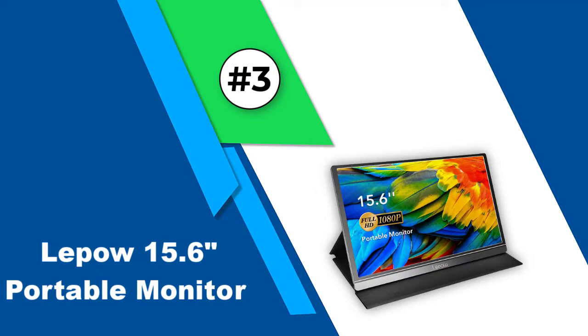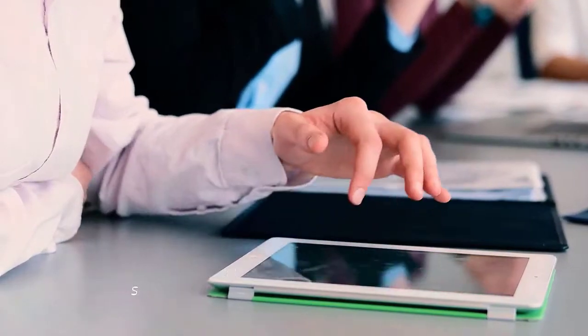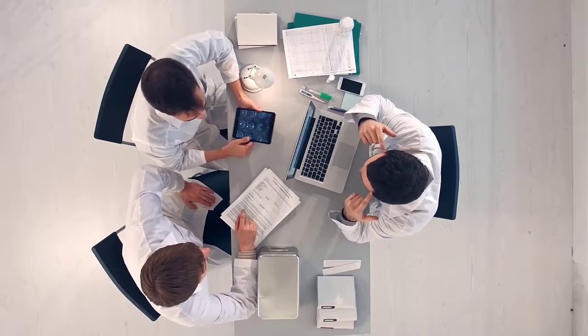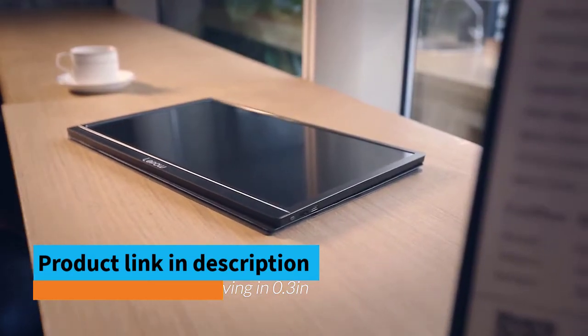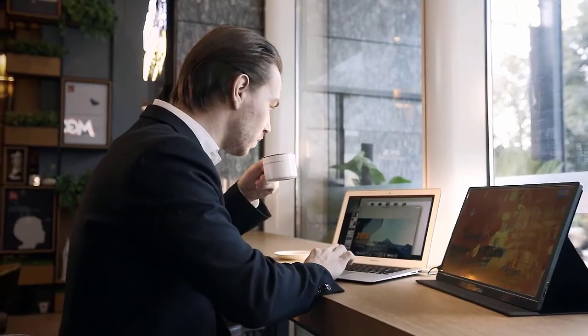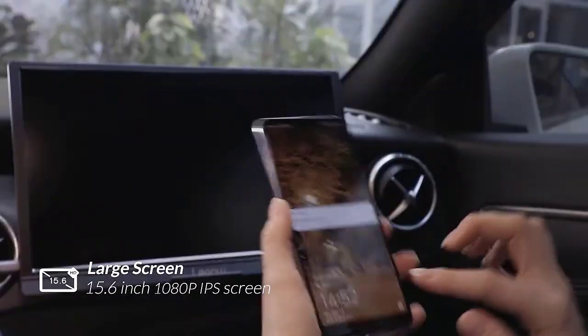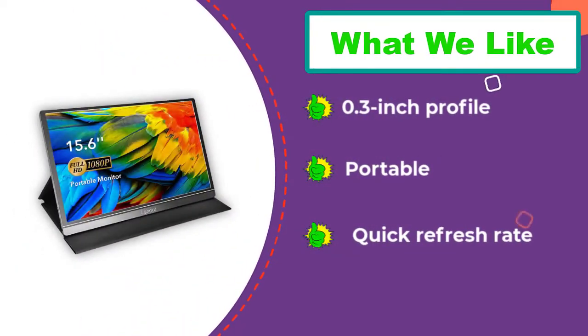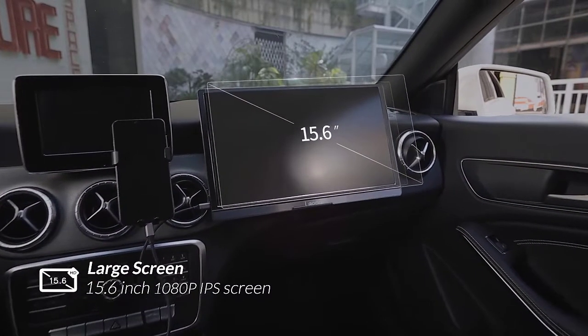Number 3: LaPau 15.6-inch Portable Monitor. If you're someone who spends a lot of time traveling, it might be helpful to look into a monitor like LaPau's portable monitor. This 15.6-inch screen can easily be set up and taken down, making it the ideal companion for business people and travelers. Despite its convenient portability, it's also extremely efficient in terms of speed and graphics. The refresh rate is 60Hz and the screen has a resolution of 1080 pixels. Compatible with laptops, phones, various game consoles, and tablets, this screen connects with most devices via its USB Type-C port and mini HDMI port. Unfortunately, the included cables aren't reliable for very long, and users might end up replacing them.